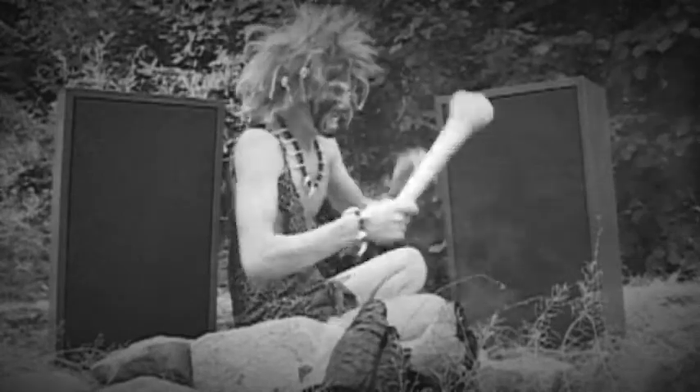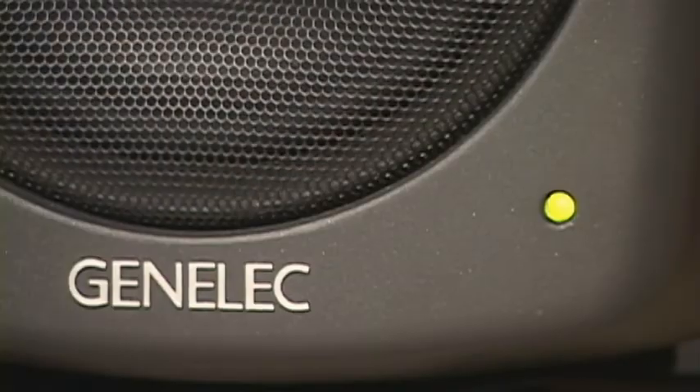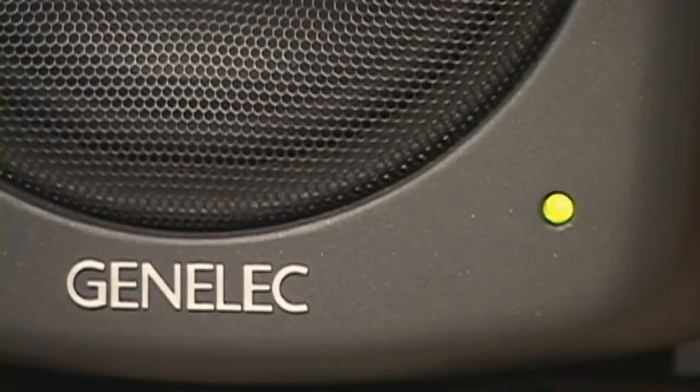We've come a long way from the days when we tried to tune up our speakers ourselves, and Genelec is a leader in defining the state of the art.